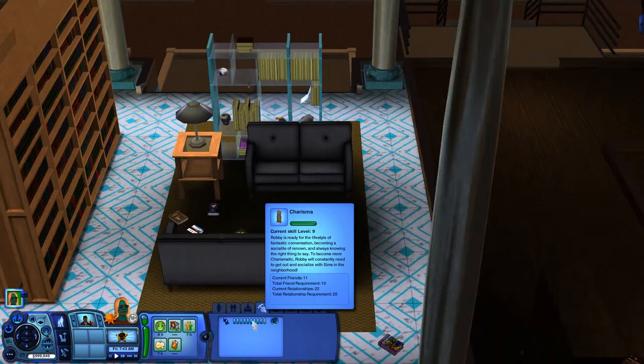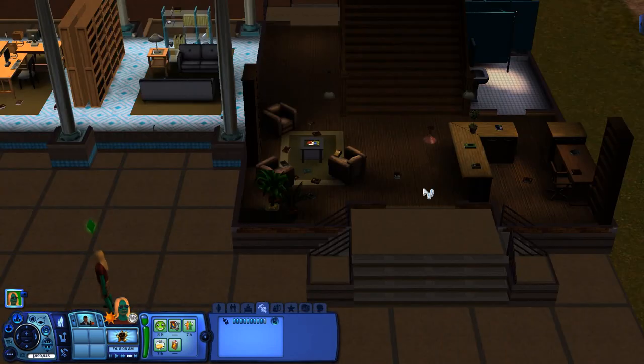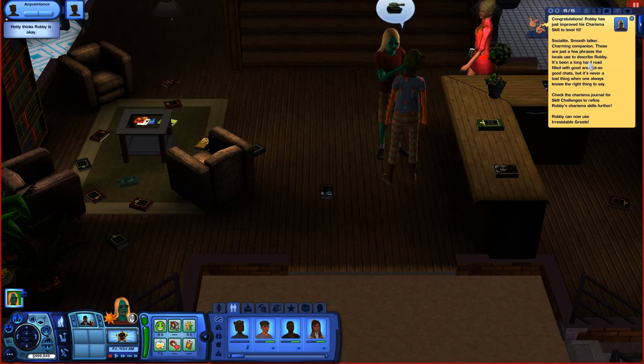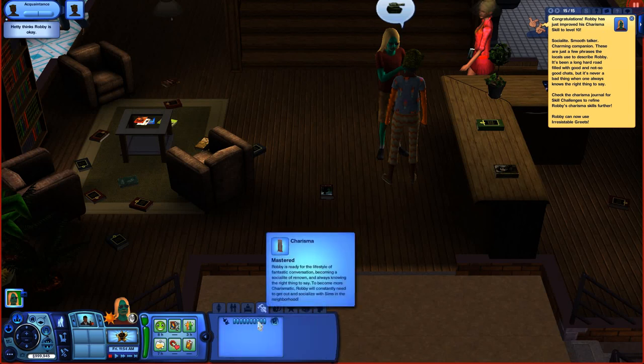I just need to meet 3 more new Sims. Fast forwarding until some Sims show up so I can meet them. You can see in the message in the top right corner — I have now achieved level 10 in the charisma skill. In the skills tab, it shows that I've mastered the charisma skill.